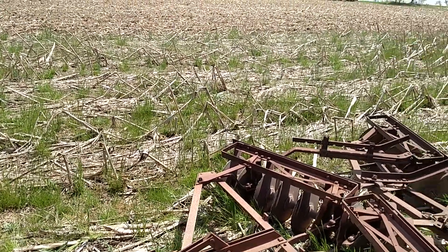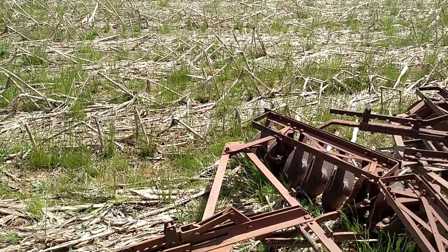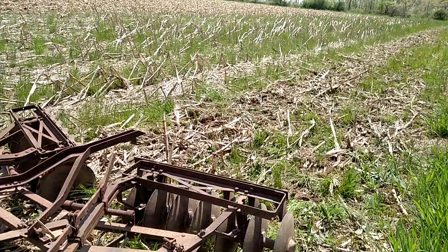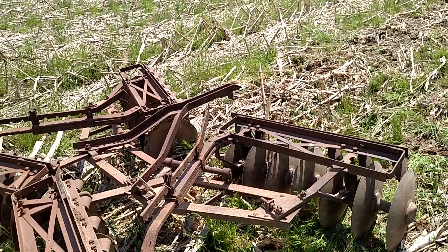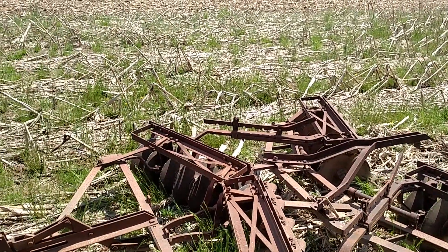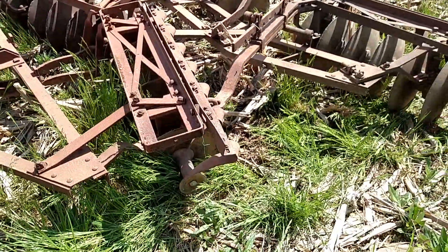The reason I'm using this thing is the big disc I have ate a bearing, and I wanted to get this done. This disc was sitting here in the weeds — it actually belongs to one of my landlords. He had me do some welding on it, but he has some health issues so he's not going to use it, so I got it out to finish this up.